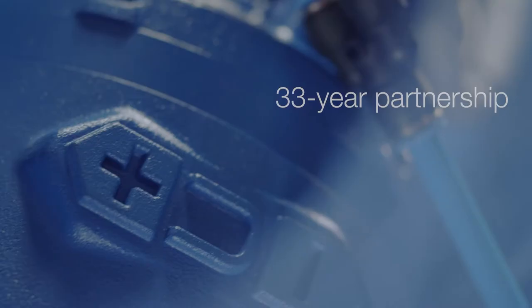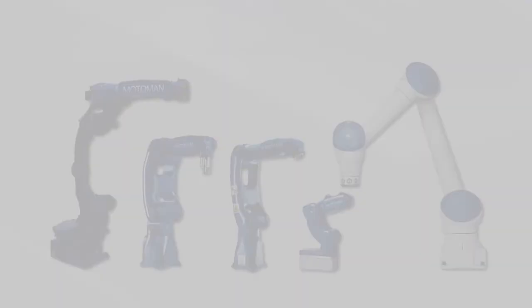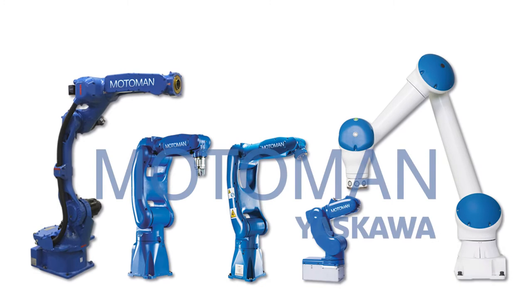As the exclusive partner of Yaskawa Motorman and Max AGV in Australia and New Zealand, you can be confident of an optimal solution from some of the best known brands worldwide, as well as guaranteed availability of spare parts and complete tech support.